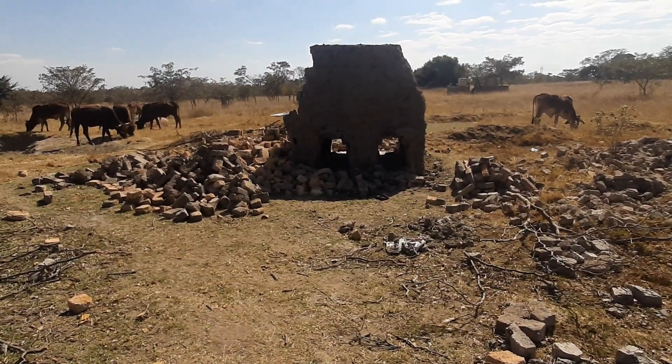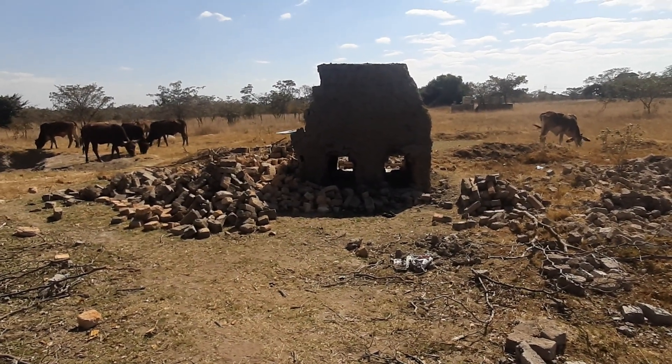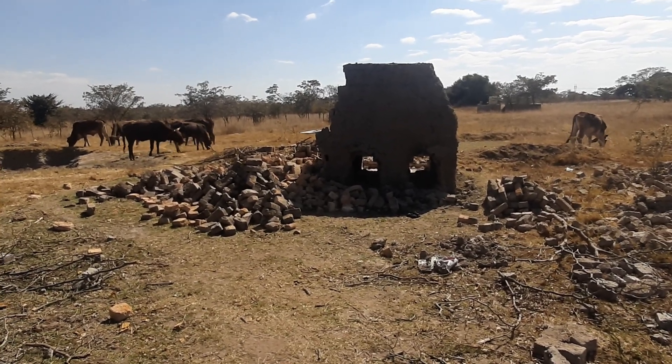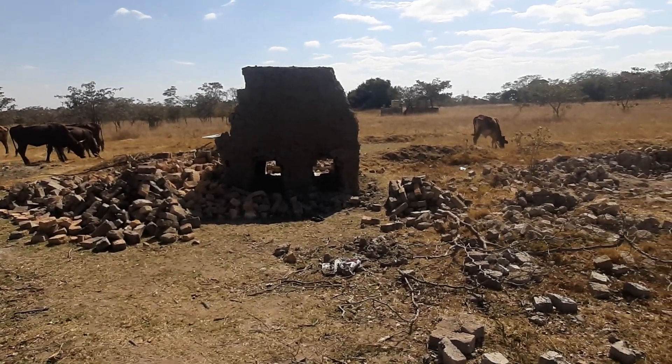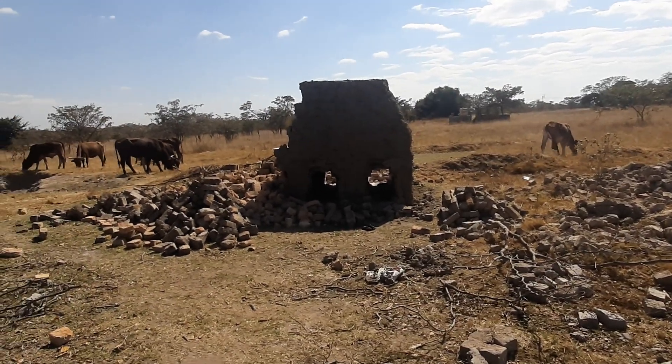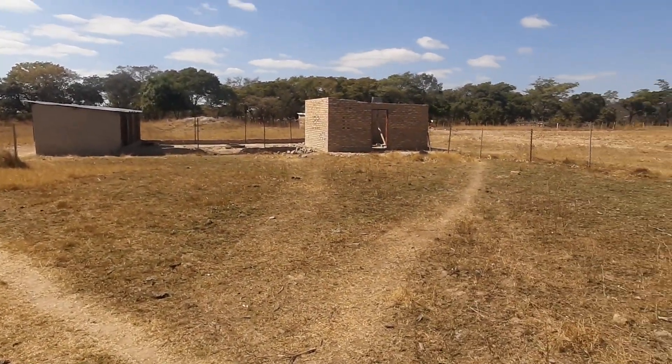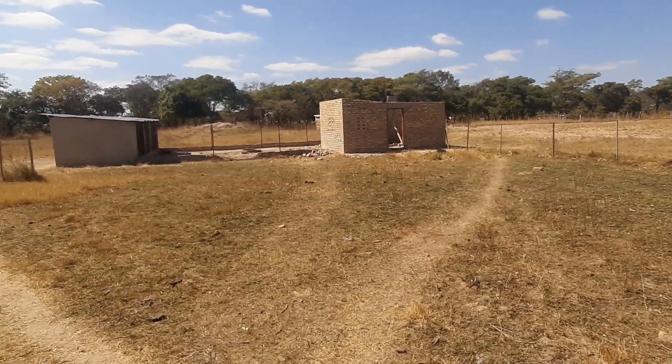These are the bricks that we had made. We've already used like half of them; the other half will be used on other projects. These are the bricks used for the grinding mill house, which you can all see here — this is the grinding mill.